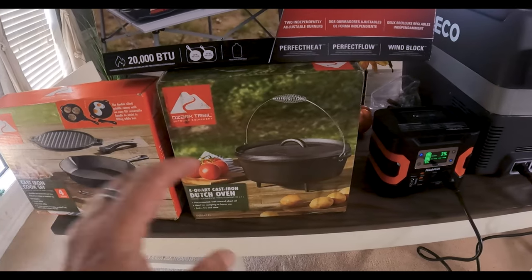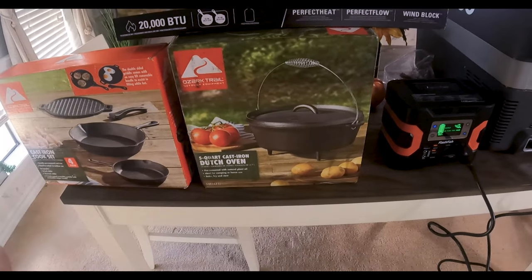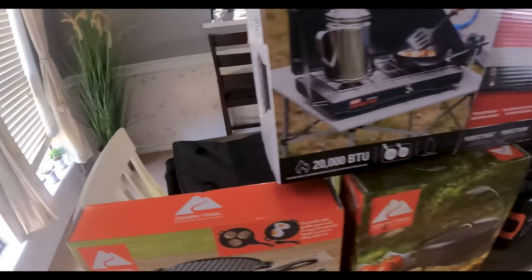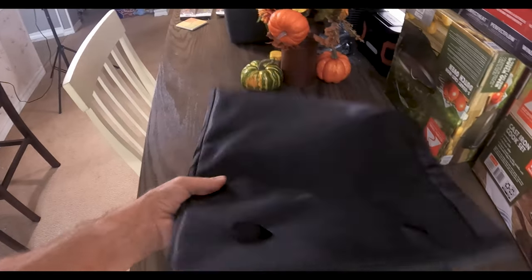Then we've got the five quart cast iron Dutch oven for cooking — like if you're going to make some crab you caught out there. And then we've got the four piece cast iron cook set. I was thinking about cleaning them in salt water, but you don't want to do that with cast iron — you want to boil some water in it on the fire and then oil it down with vegetable oil after. I'm glad I researched that or I would have ruined them. The Iceco refrigerator freezer also comes with a cover to help keep it even cooler.